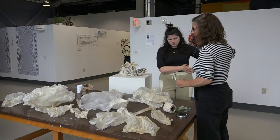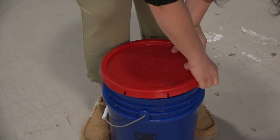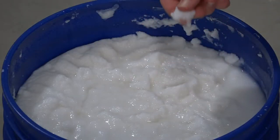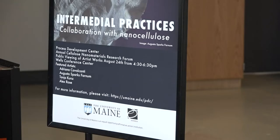Nanocellulose is a material composed of more than 95 percent water. It's a malleable substance that looks similar to a yogurt or paste. UMaine Intermedia Studies students are using this material to combine art creation with research. UMaine graduate students working with nanocellulose say it's a non-toxic and environmentally friendly material to experiment with, and they're hoping to use their art to help scientists learn more about it.